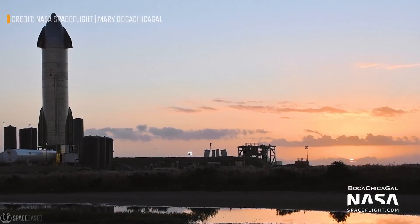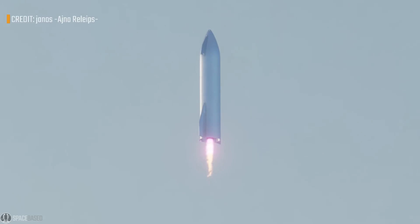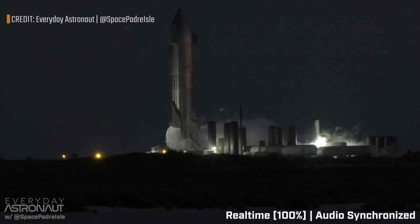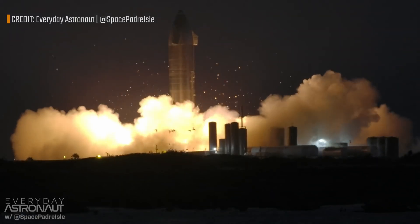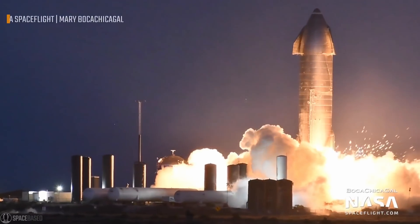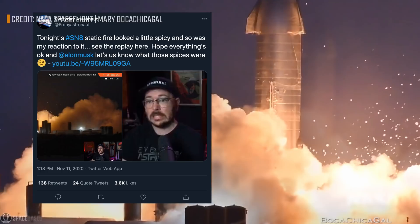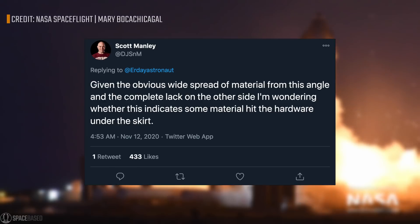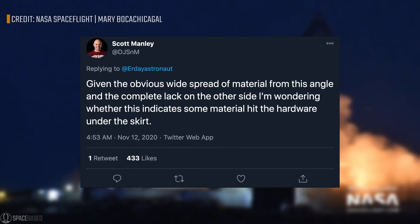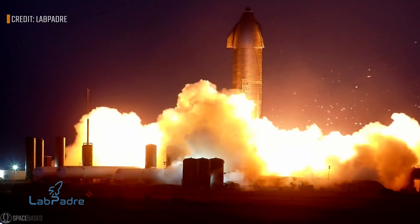About a week ago it seemed we were almost there, just a couple of static fires away from the 15km flight. On November 10th, as expected, Serial Number 8 blazed up again for the first time ever using the nose cone header tanks. It was a single Raptor firing and we had some unexpected fireworks — sparks shooting in every angle. There was discussion in the space community about what material caused this shiny burst of debris and whether it could do damage under the skirt of the Starship, but the test itself seemed successful in the end.